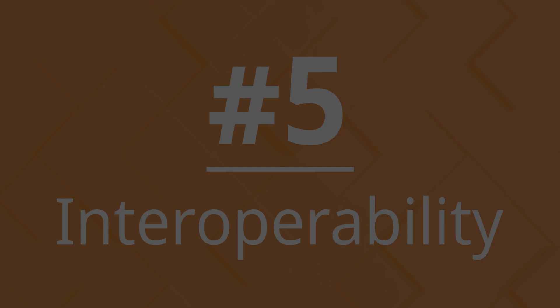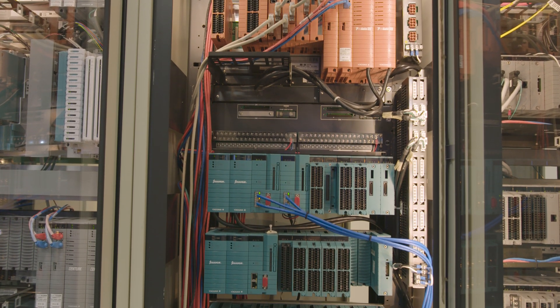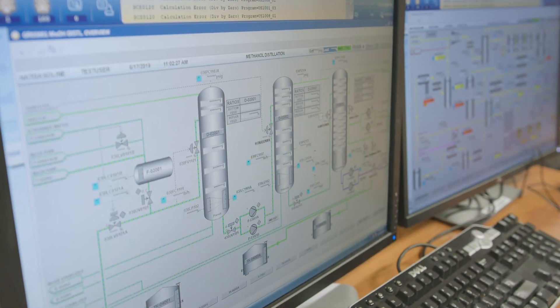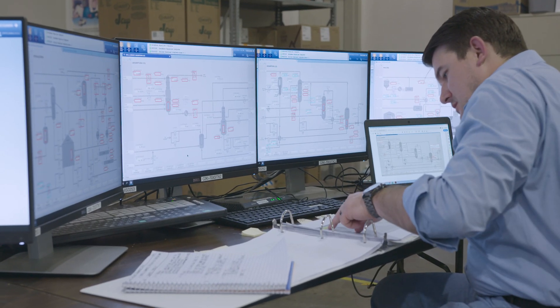Number 5: Interoperability. ProSafe RS can interoperate with a broad range of control, SCADA, and PLC systems. When used with Yokogawa's systems, standard displays, faceplates, and database compatibility substantially reduce project execution costs and user learning curves.